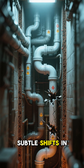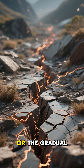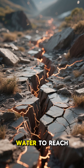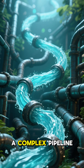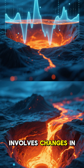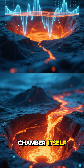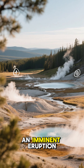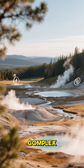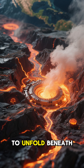One leading theory points to subtle shifts in the underground plumbing system. Earthquakes, even small ones, or the gradual movement of fault lines, can alter the cracks and conduits that allow superheated water to reach the surface — like rerouting a complex pipeline deep beneath the park. Another possibility involves changes in groundwater levels, or even the subtle expansion and contraction of the magma chamber itself. Far from signaling an imminent eruption, these changes are likely the result of the park's immense, complex, and ever-evolving thermal engine — a mystery that continues to unfold beneath our feet.